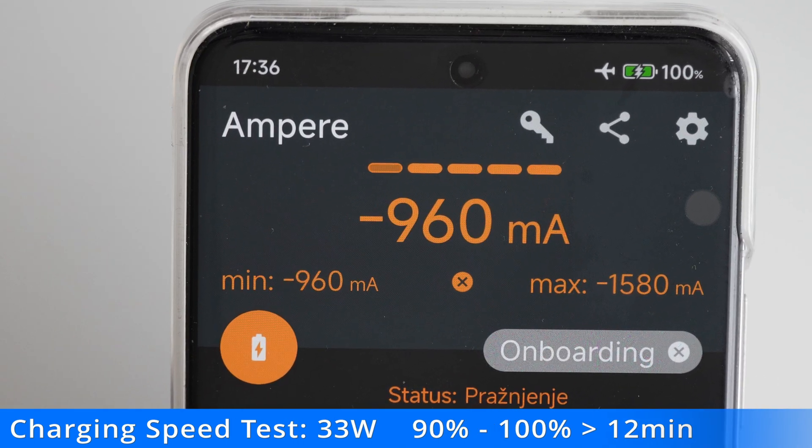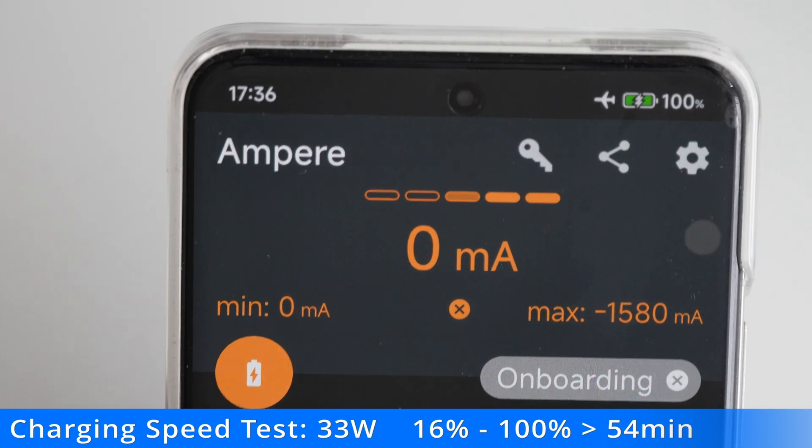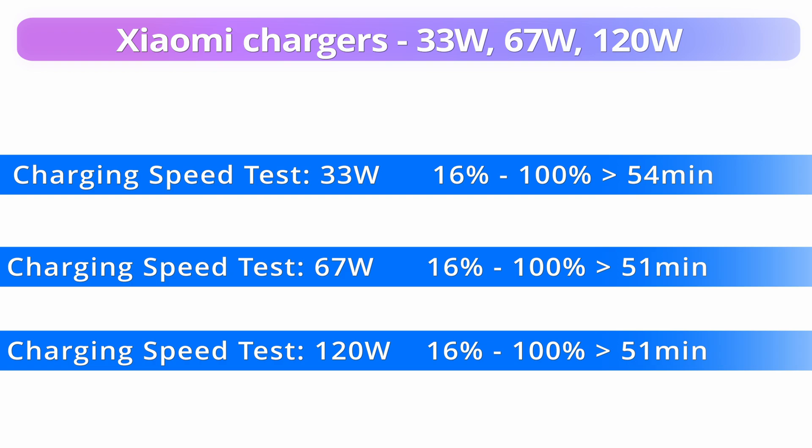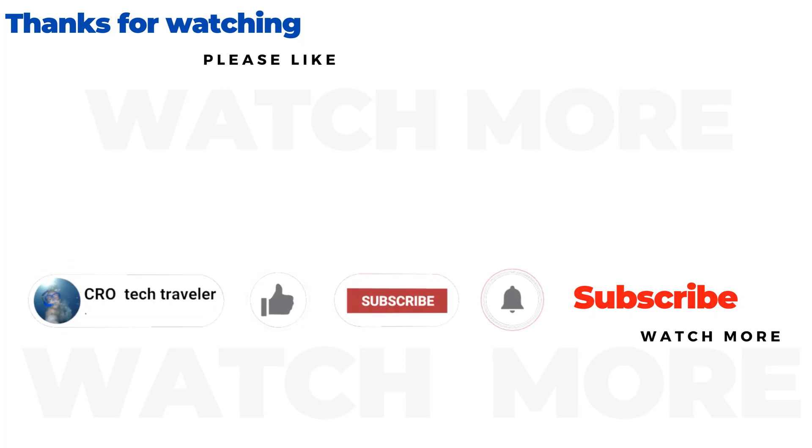The 33W charger charged the device in 54 minutes, which is a small difference between the 120 and 67W chargers. The advantage of the 120W charger is that you can use it to charge laptops that support charging via the Type-C port, or similar devices that require higher charging power. Let me know your experiences with these chargers and charging speed — is there a difference compared to my results? I hope the video helped you. You can subscribe for free for new videos.